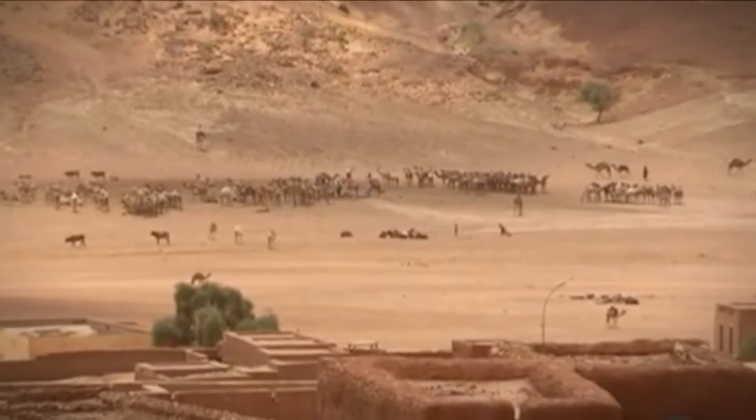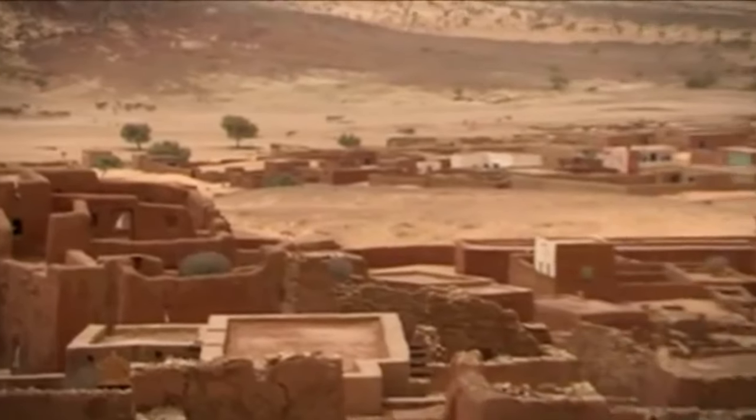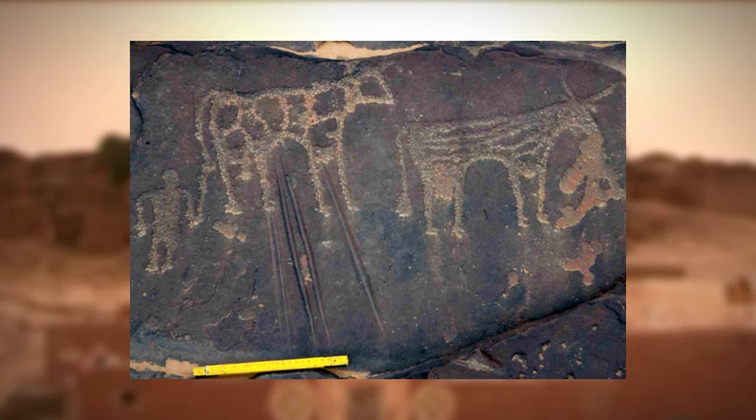The Tichit culture at Dar Nema, Dar Tagant, Dar Tichit, and Dar Vallata included a four-tiered hierarchical social structure, farming of cereals, metallurgy, numerous funerary tombs, and a rock art tradition.